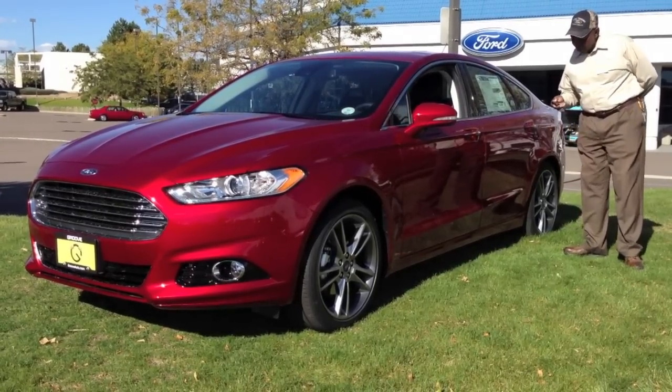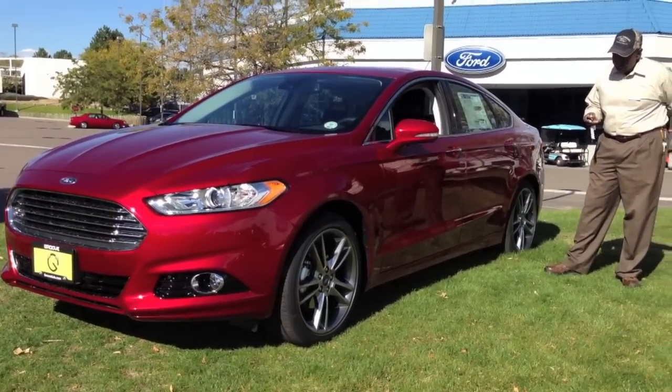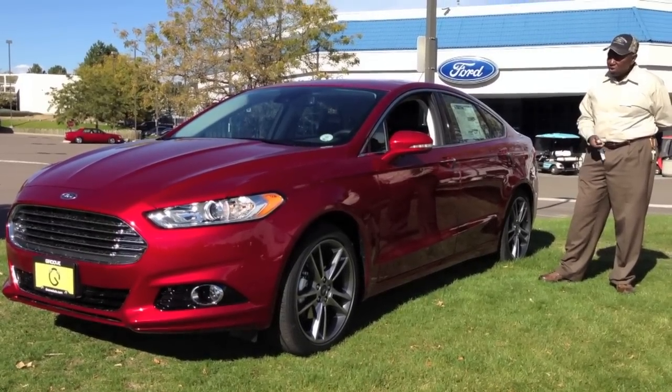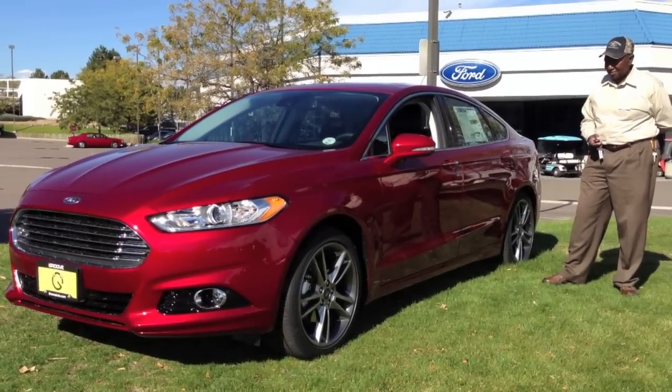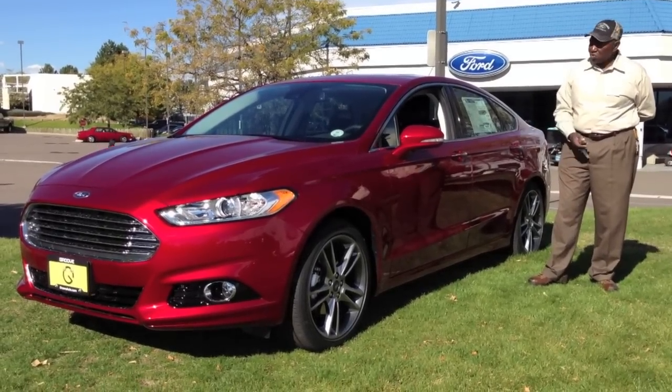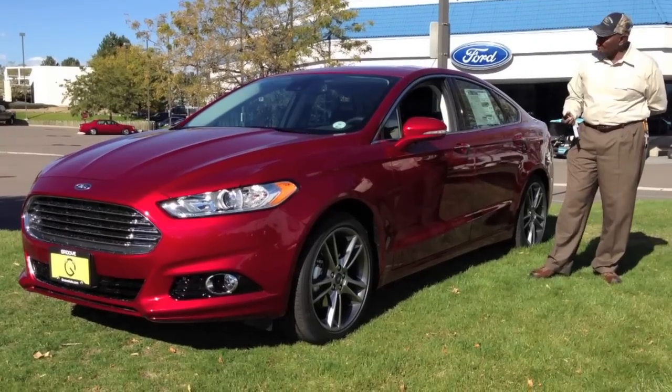One of the nicest features of the 2013 is you can remote start your vehicle from as far away as 33 feet, which is kind of nice. Once you have it started and warmed up, you click it one more time and it'll shut off for you.